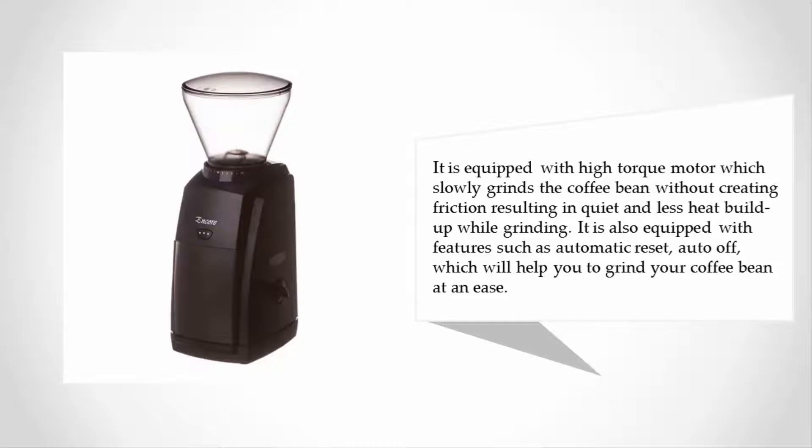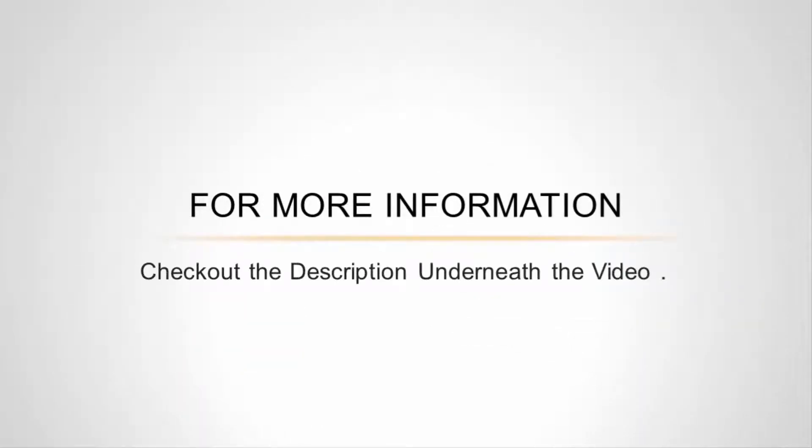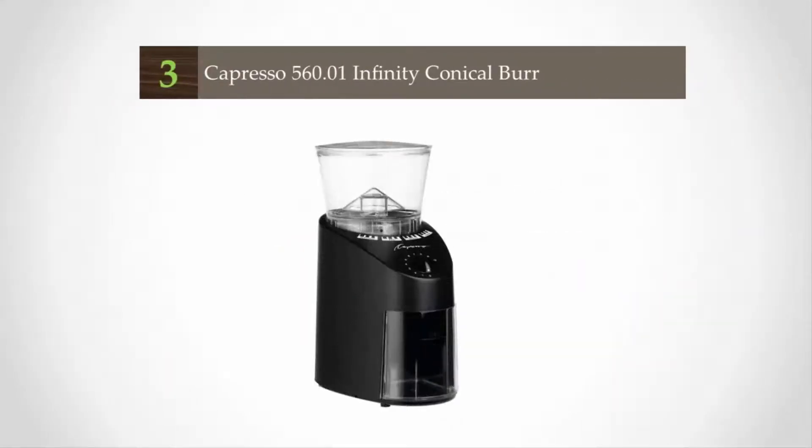The Baratza Encore results in quiet and less heat buildup while grinding. It is also equipped with features such as automatic reset and auto-off, which will help you grind your coffee beans with ease. For more information, check out the description underneath the video.